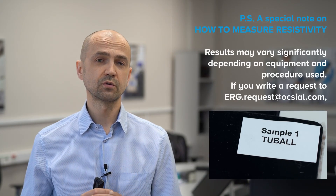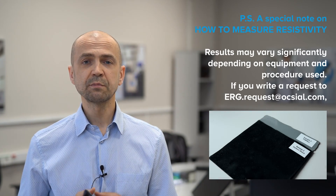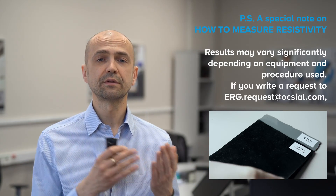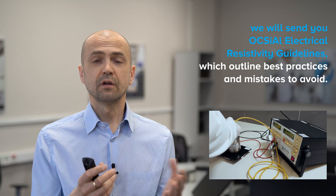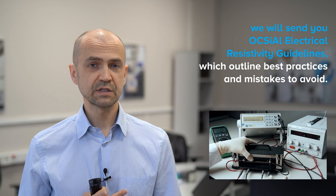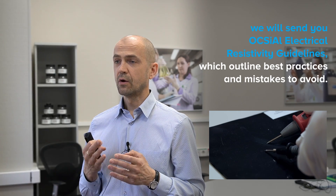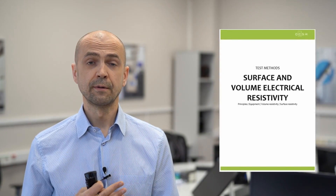Before I end, I want to make a special note on how to measure resistivity. Results may vary significantly depending on the equipment and procedure you follow. Therefore, if you write a request to us, we will send you Oxial's electrical resistivity measurement guidelines, which outline best practices as well as mistakes to avoid. Thank you, and I look forward to having you back to watch other videos on our channel.